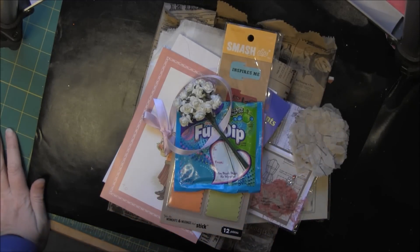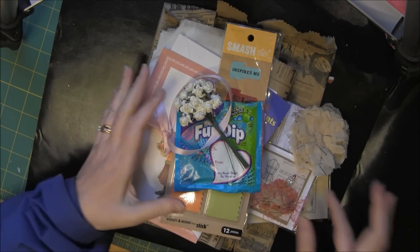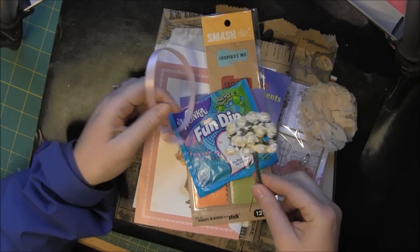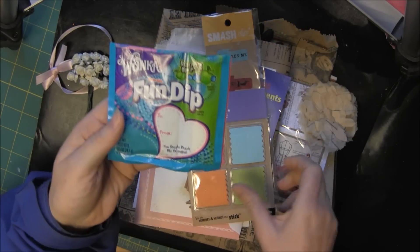Hi, this is Candice with some happy mail. Yesterday I got in the little three by three note card swap from Diane and I went ahead and opened it. So there was some nice goodies in here. Thank you, Diane.